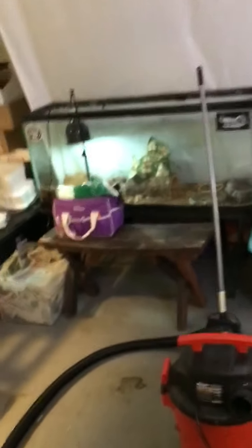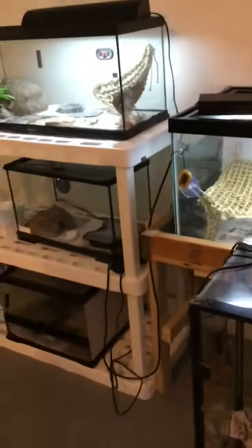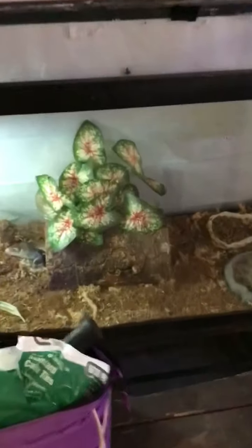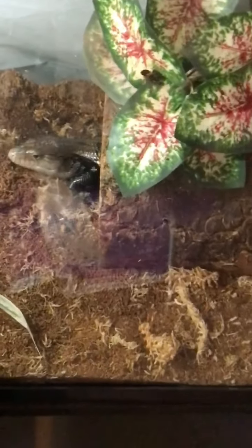Upstairs is all of our reptiles that need higher humidity, like our amphibians — so we have our pacman frog, our chameleon, and our ball python, who can't be in the lower humidity area. So down here it's just beardies, leopard geckos, and our lonely skink who is going to be getting a couple of friends soon.